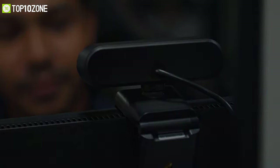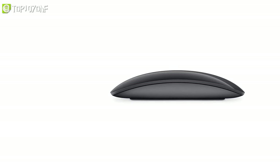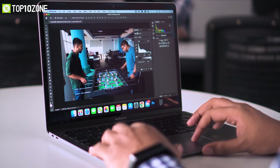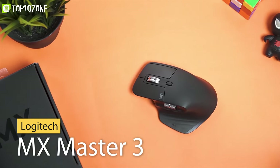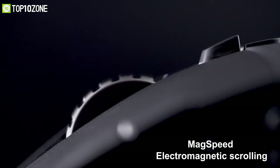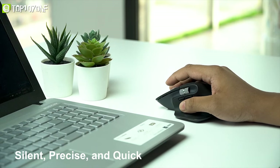Even though Apple's Magic Mouse is great for MacBooks, it still is a bit pricey and lacks certain features. For some of us, the MacBook's trackpad might not be enough either. So we think the Logitech MX Master 3 is a good option for your MacBook. The key feature of this mouse is it offers the all-new Mac Speed electromagnetic scrolling, which is nearly silent, precise, and quick enough to scroll 1,000 lines in a second.